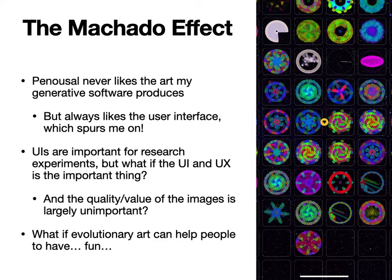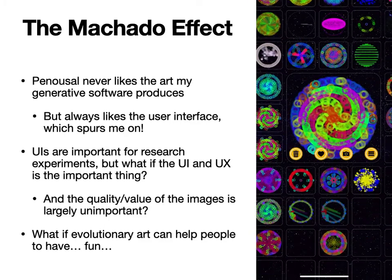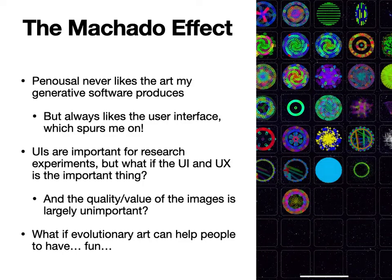That got me thinking: what if the user interface and the user experience are the important things, and the images are really unimportant? What if making these images is the important part, and having them is much less important — and that turns into the question: what if evolutionary art can help people to have fun?